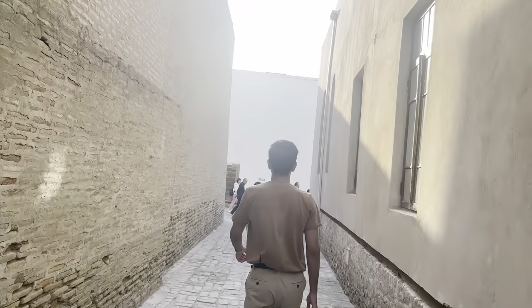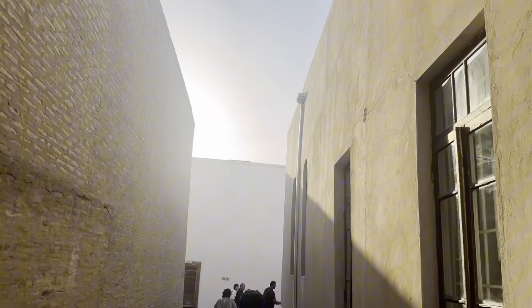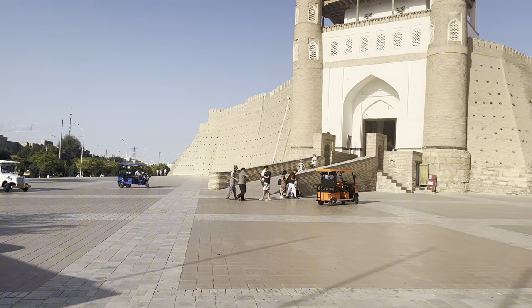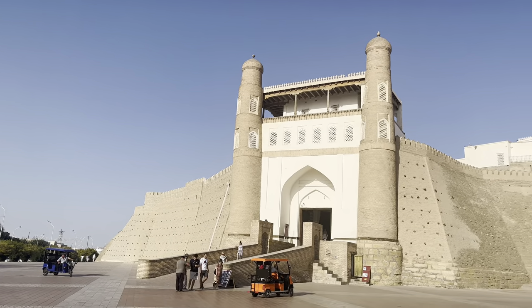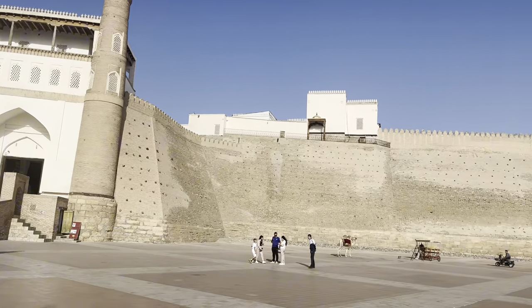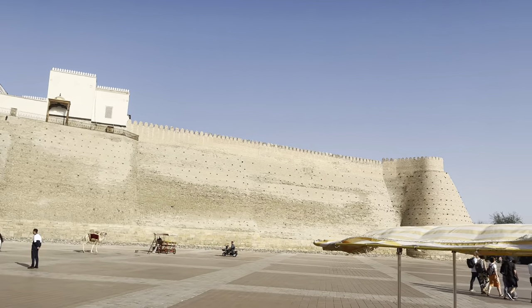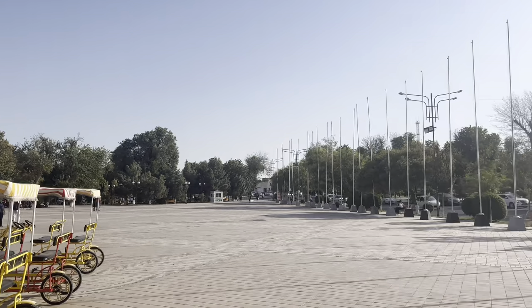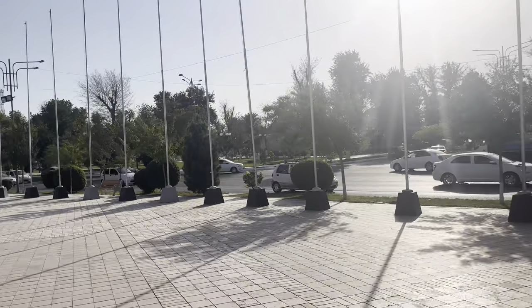Hey guys, welcome to my channel. In this video I will show you my visit to the Ark Fortress in Bukhara. This fabulous Ark Fortress dates back to the 4th and 5th century and is known for its famous writers and scholars like Ferdowsi, Rudaki, Al-Farabi, Ibn Sina, and Omar Khayyam, who lived and worked here.